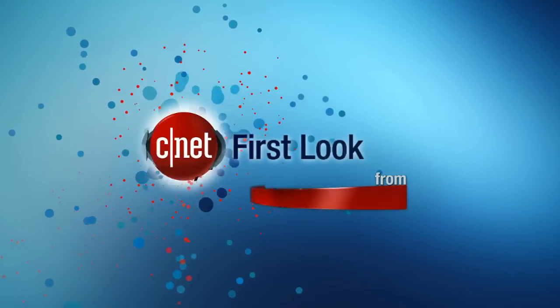Hey everyone, I'm Jessica Dallcourt from CNET here at CES 2014, which is very quickly becoming the show about wearables.